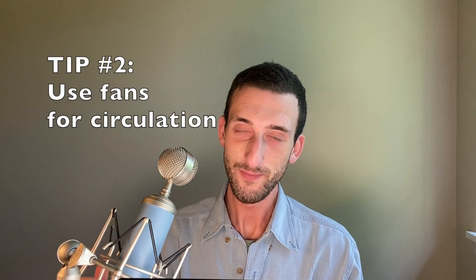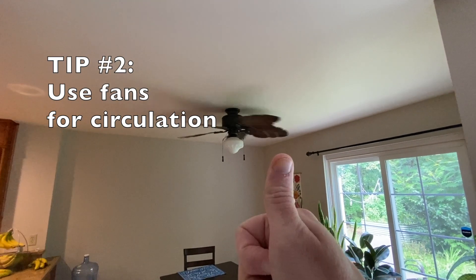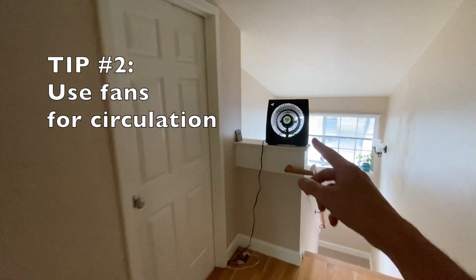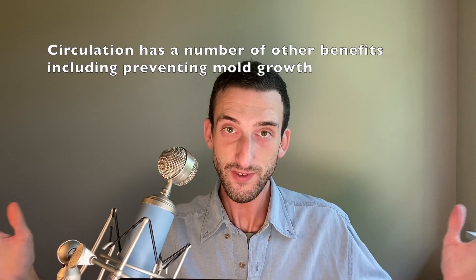Tip number two: circulate the air inside of your home with fans. This will prevent clouds of CO2 from accumulating around you. For example, I have a fan outside of my office blowing air from the rest of my house into my office. Notice that these first two tips don't even involve ventilating.